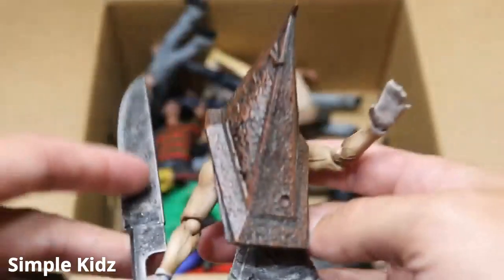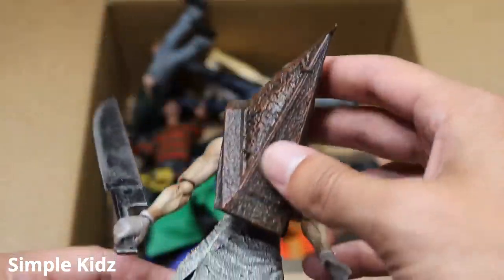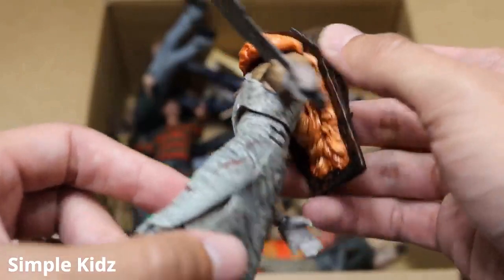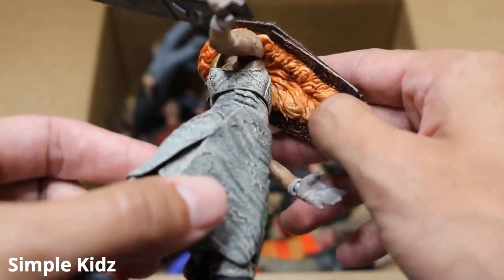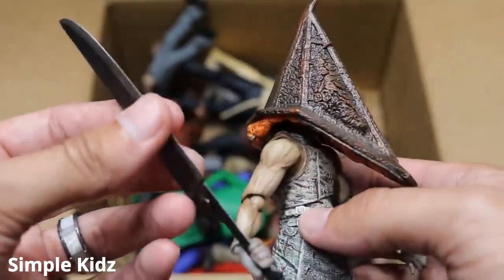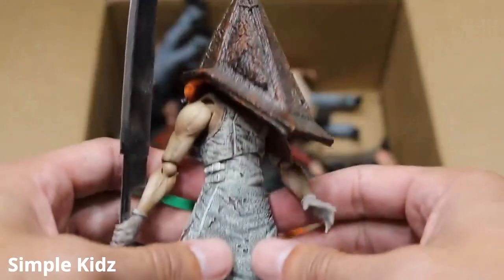Next up, we do have Pyramid Head from Silent Hill. This figure is absolute trash to pose — it falls apart any time you try to do anything basic with it. You can see all the guts and intestines under there. Good sculpt work, but this figure is so small. He has a very badass weapon, but it's just so trash to pose. He literally falls apart in your hands.